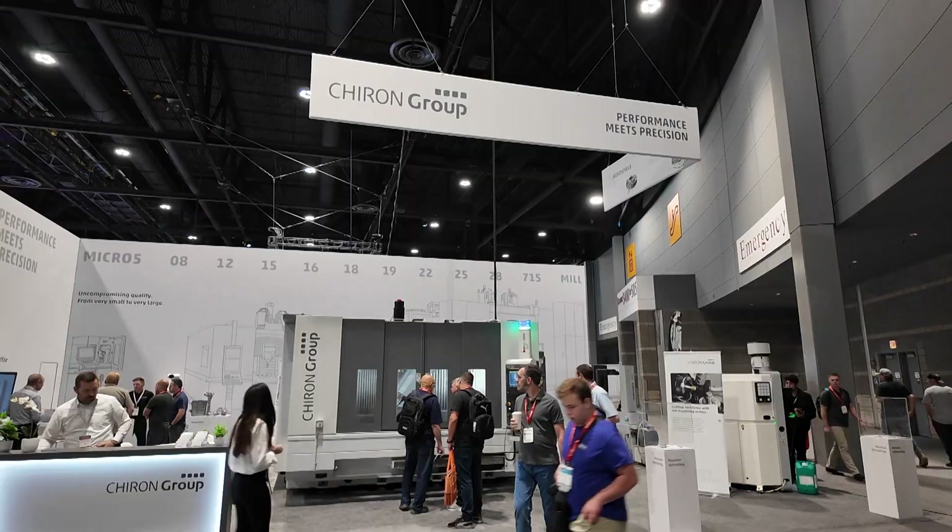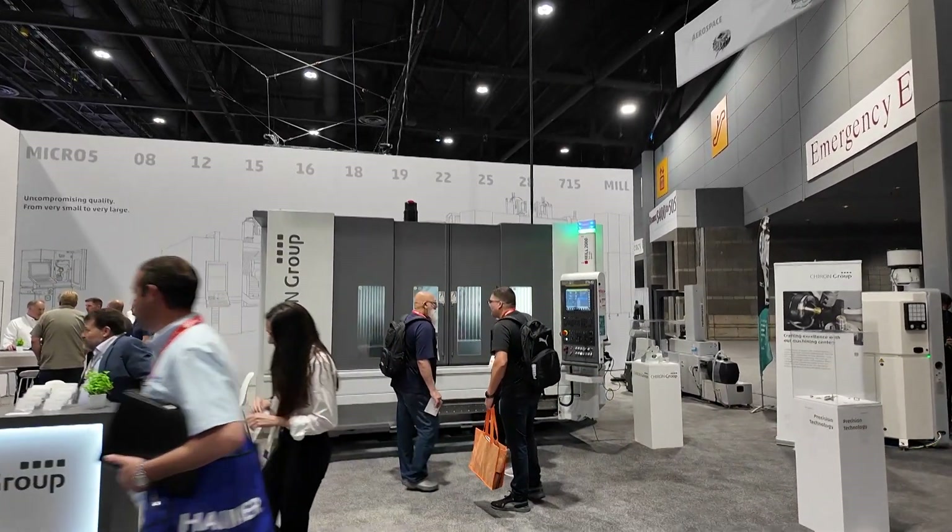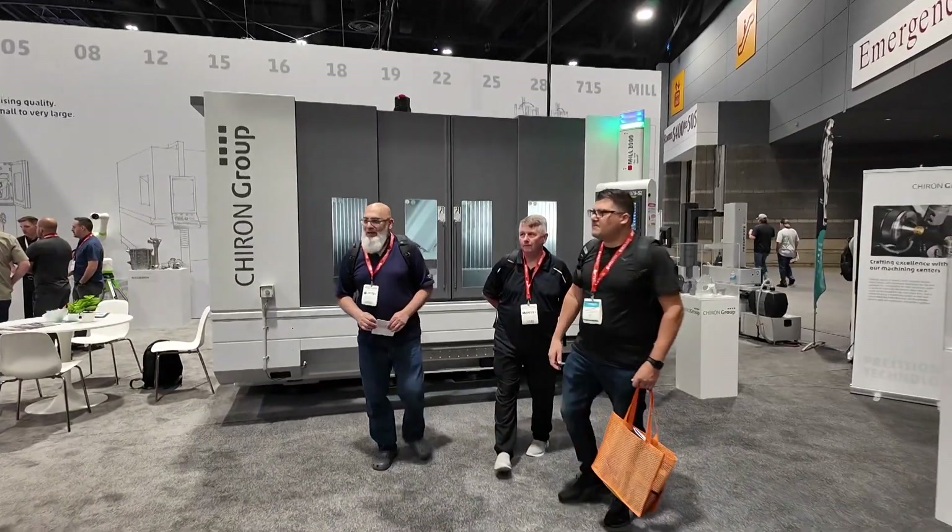We are Charon Group, a global company based in Germany. We are very well known for CNC vertical milling and mill-turning machining centers. We have a nice facility in Charlotte running since 2001, and we also have a facility in Mexico. We serve diverse markets including medical technology, aerospace, and automotive.